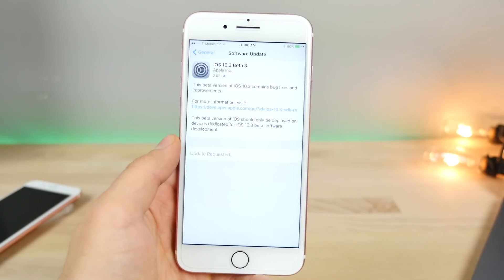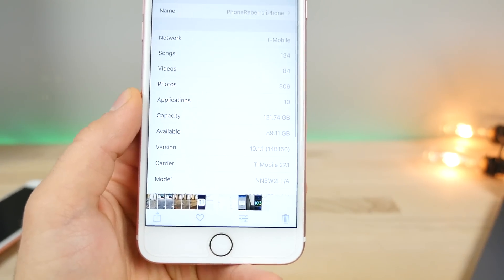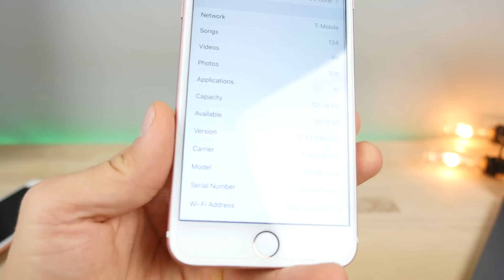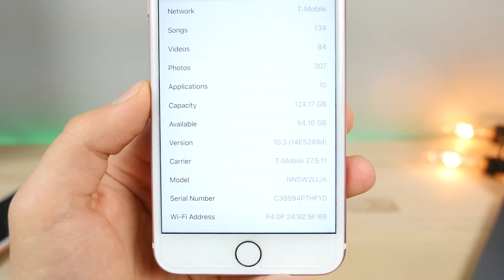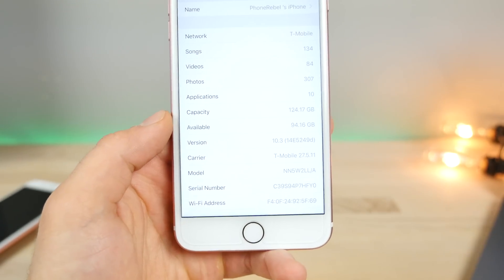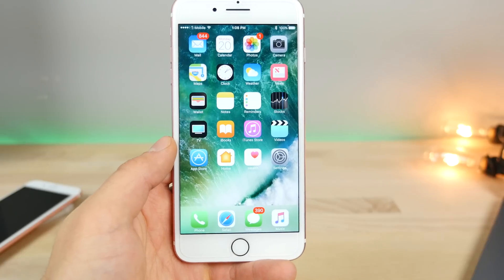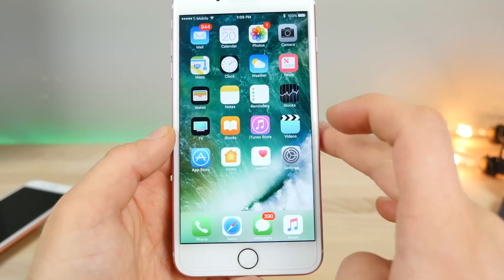I just wanted to show you the power of the Apple file system. Before updating — this was on 10.1.1 — Apple file system is a completely rewritten way to store files with iOS 10.3. Before I had about 89.11 gigabytes; after updating, 94.16. That's a five gigabyte improvement just by updating my firmware, not changing a single different thing. So when you guys do update to 10.3, you will notice a huge improvement in storage. Let's get into these changes, fixes, and features.